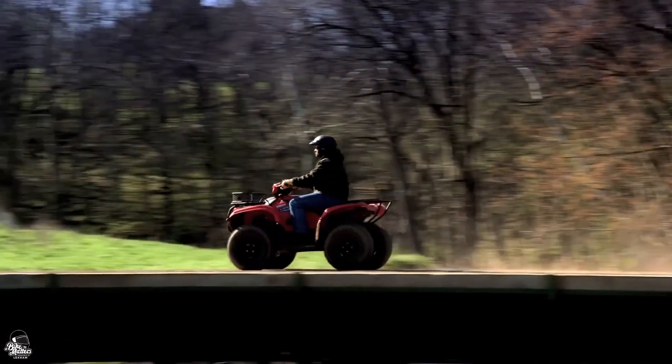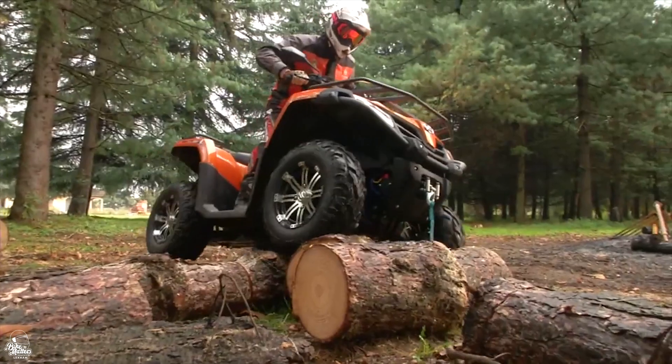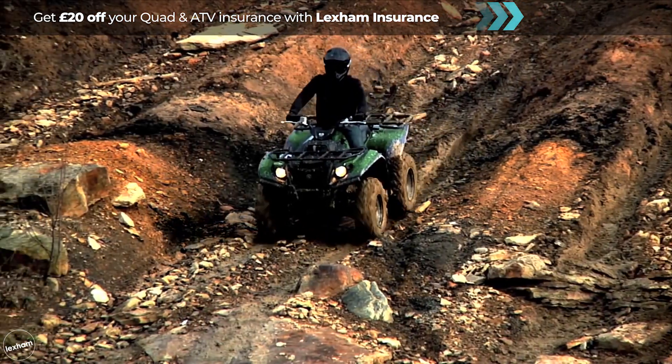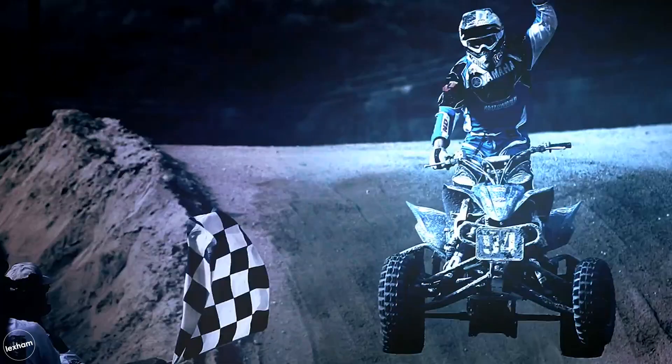For a quad to be road legal it will need to be taxed, MOT'd and insured, as well as having lights, indicators, a horn, and all of the right safety stickers. Lexham Insurance have launched a great quad scheme this year, so if you're looking for cover give them a call for a quad quote — mention Bike Matters when you call.